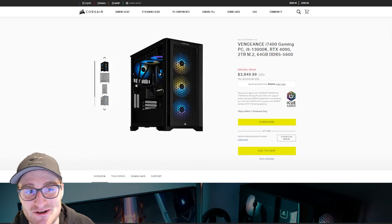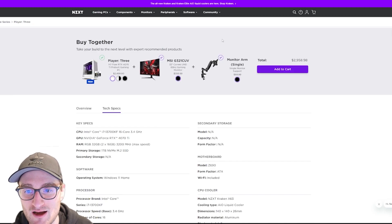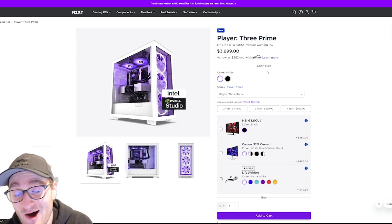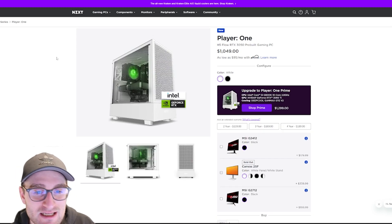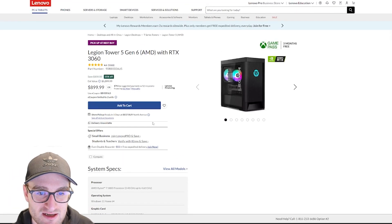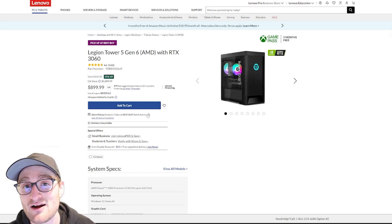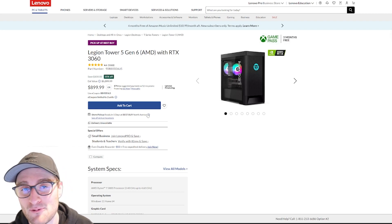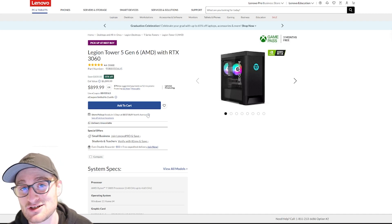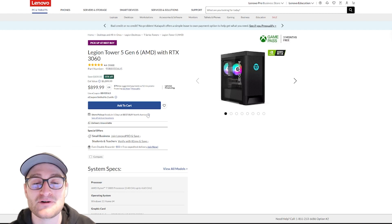Going through all of the NZXT builds — the Player One, Player Two, Player Two Prime, Player Three, and Player Three Prime — they're all fantastic builds that are competitive with the market. The only slightly disappointing one is the Player One having an RTX 3050 instead of a 3060 at the $1,000 price point, which is why I'd recommend something like the Legion Tower Five at that tier. But overall, all of the other builds are at the top of their class in specs and price. If you're looking for a pre-built gaming PC in 2023, definitely take a look at the NZXT Player series.